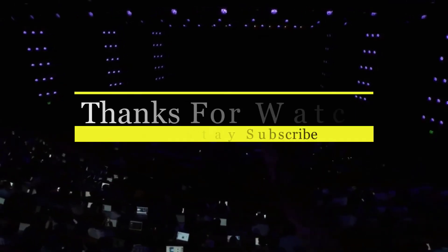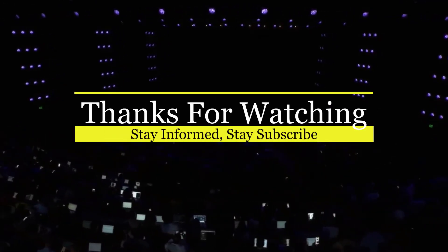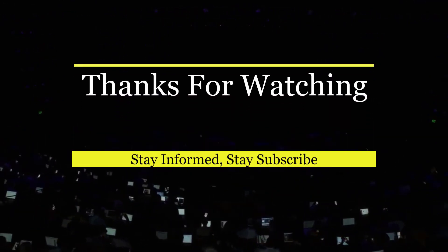I hope you liked the video. For the latest and reliable news and leaks, don't forget to subscribe to my channel. Thanks for watching.